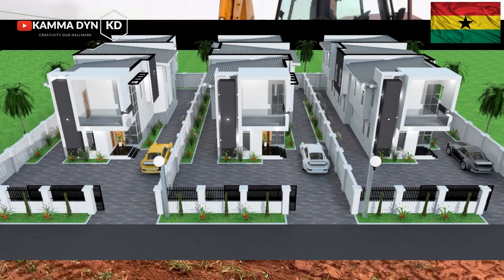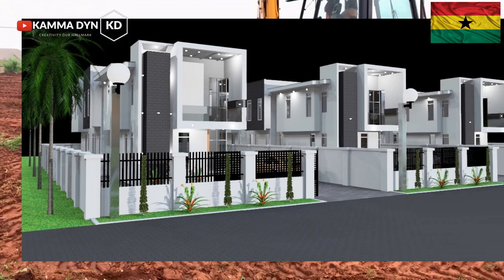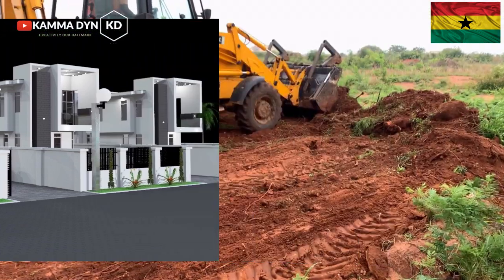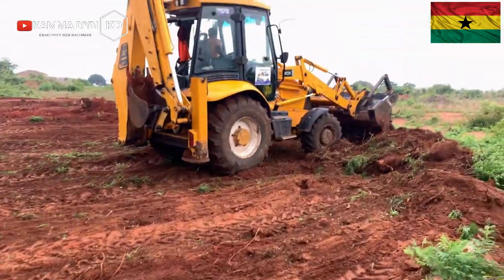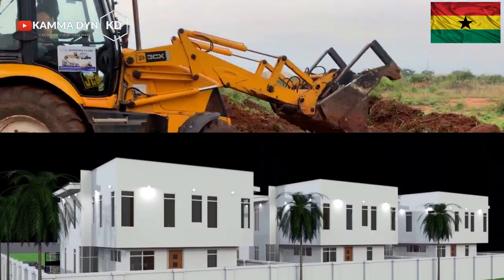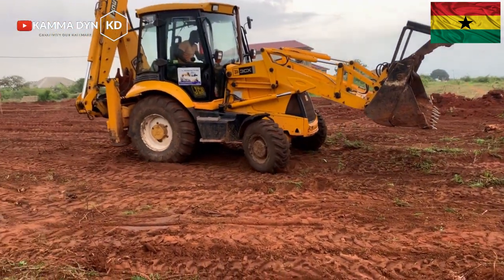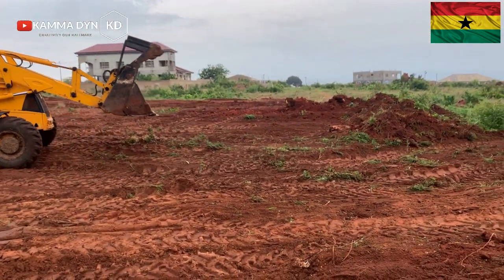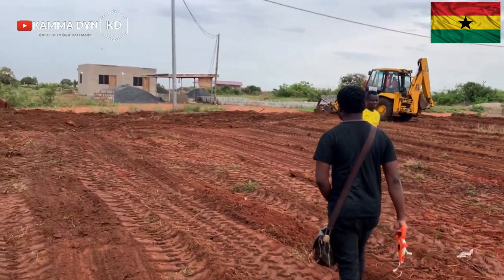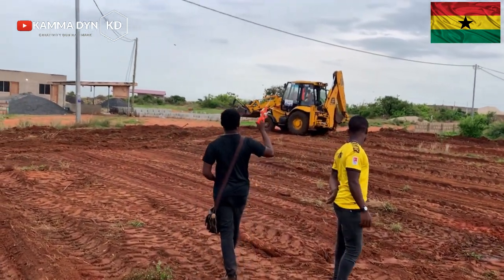They are also building their houses, so this place is very good. Give it about two to three years and you will see a lot of houses and people moving in, because people have already started building. This area is very nice for anybody who wants to come and live here. It is not far from Tema and not far from Accra.